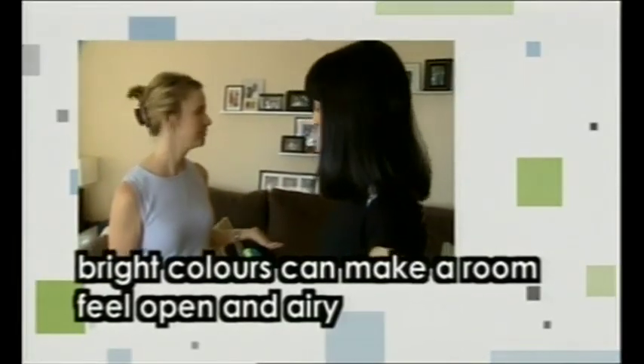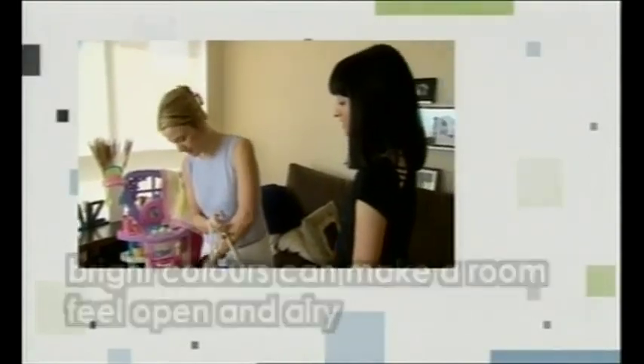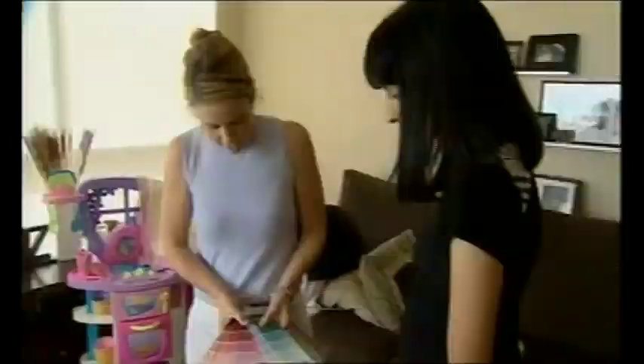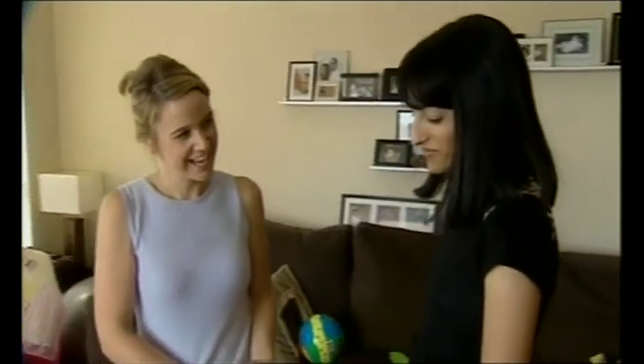I don't think we need to paint here because I really love the color. But I think what we could do is accessorize with some linens, some pillows, blankets, and accessories. How would your husband feel about purple? My husband might not go for it. Do you think I could try it and if he hates it I'll take it all away? Okay, let's surprise him.